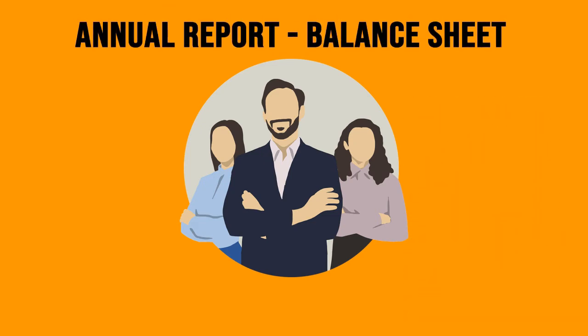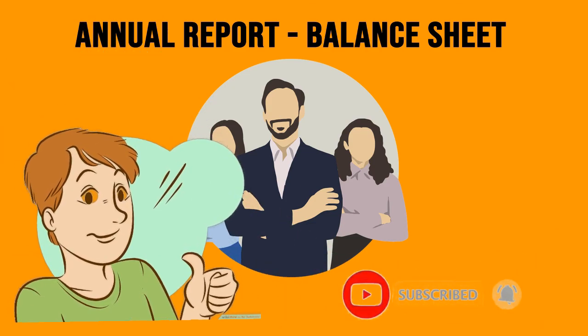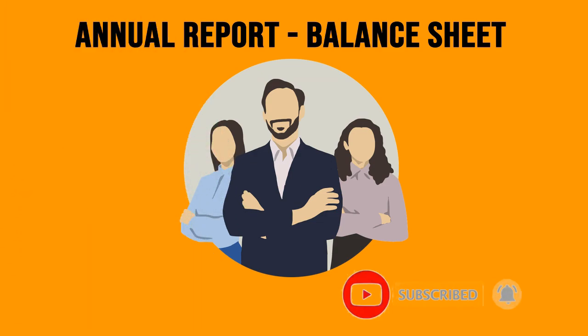Next, we will be guiding you on the balance sheet. Stay tuned for the annual report tutorial, part 3. Subscribe to us for more investing and trading knowledge so you can be successful earlier. See you next time.